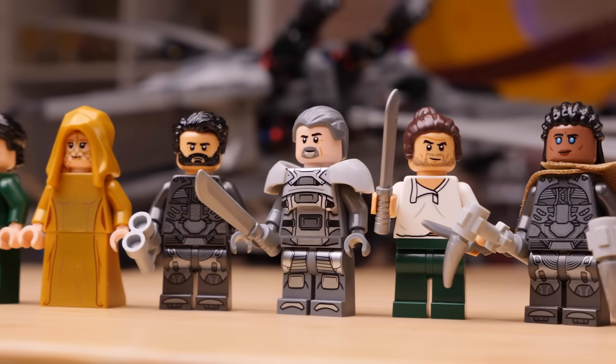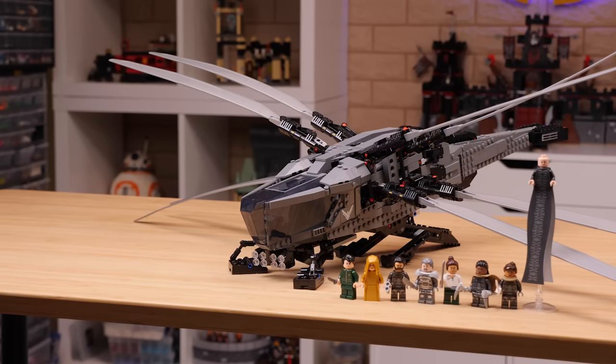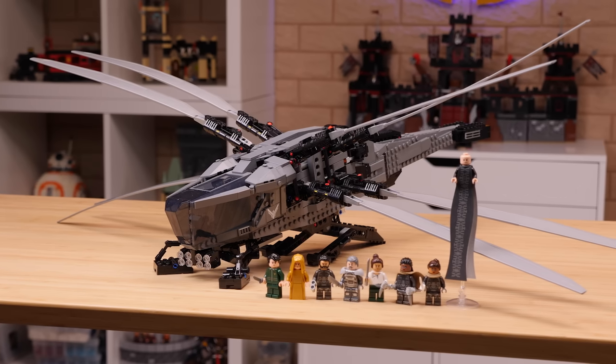I'd say there is a 99% chance we will never see another Dune set, so to have gotten as many figures as we did here is probably the best we could ask for. But anyway, that's all I've got for this one. Thank you so much for taking the time to watch this. Have yourself a great life, and I'll see you later.